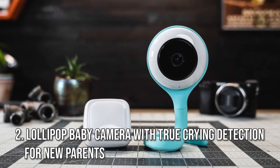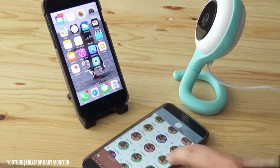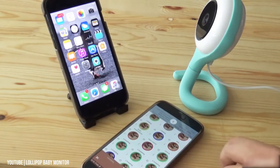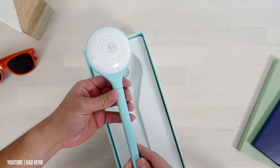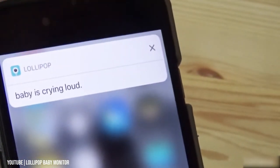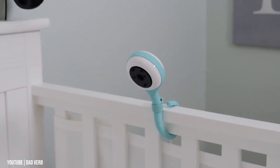Number 2: Lollipop Baby Camera with true crying detection for new parents. Put your new parent worries to rest with this high-tech baby monitor from Lollipop. The cute gadget pairs with an app so you can keep a close eye on your baby without hovering over a traditional monitor. It also plays lullabies or white noise, and it tracks crying data so you can notice patterns in your baby's sleep.